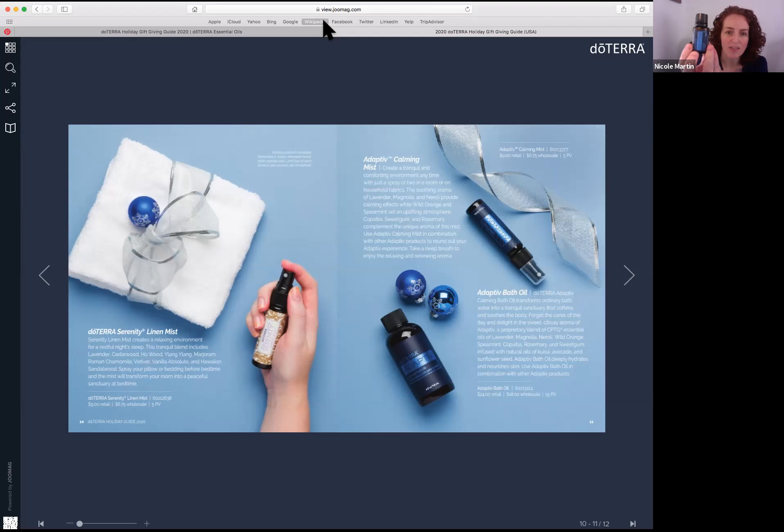They also put together a Touch version, which is the oil plus fractionated coconut oil, so it's pre-diluted. It comes in a little roller bottle so you can just roll it on your neck or wherever when you're on the go. They also have Calming Blend Soft Gels — Adaptive in a soft gel to take internally. For this holiday gift, they've expanded the line, which I love.